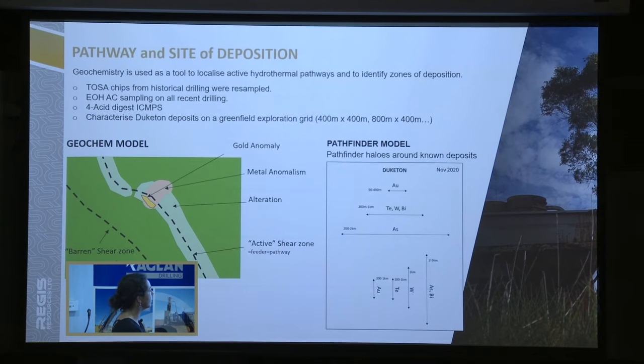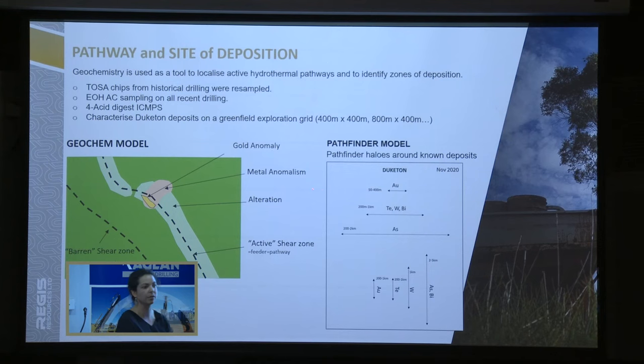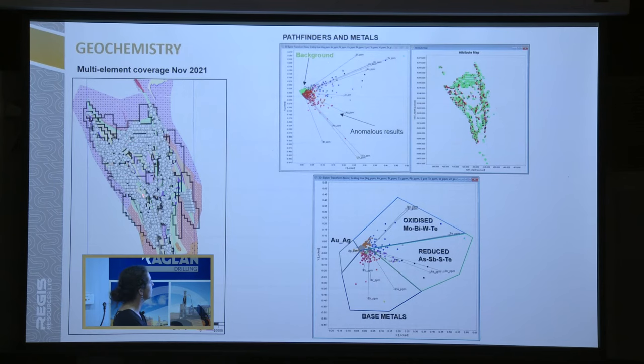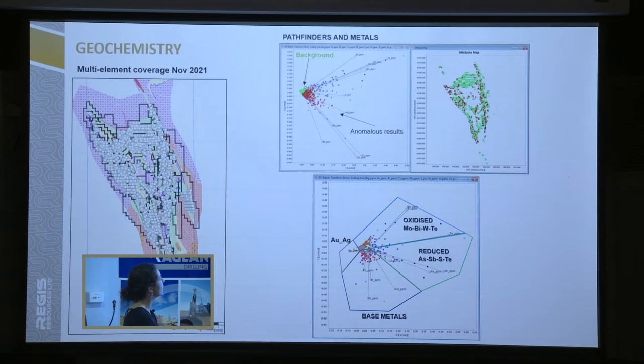Here's the model we've done. Once we map our structures, we use the geochemistry to say — this is an active pathway, things happened there, we've got a shear zone — and then we focus there. That's the coverage we've got so far across pretty much the full belt with the tenement outline. We managed to get multi-element coverage on all of that. We use it to take out the background, look at where we've got anomalies, identify the different fluids, and use that for all of the targeting.